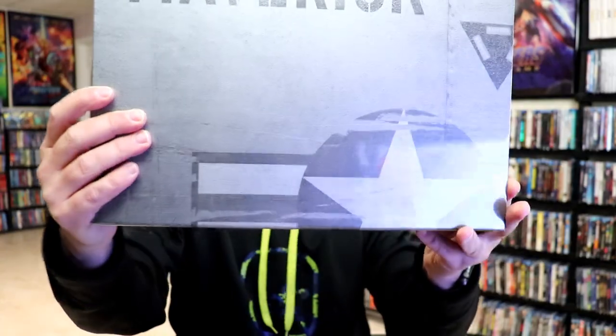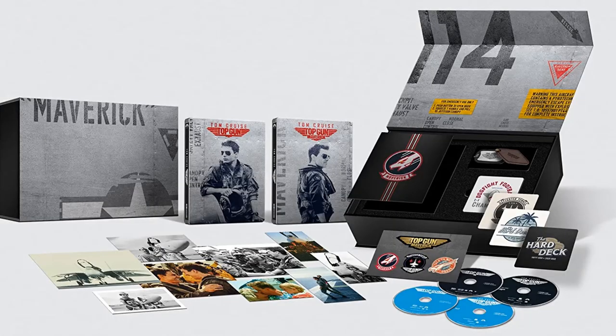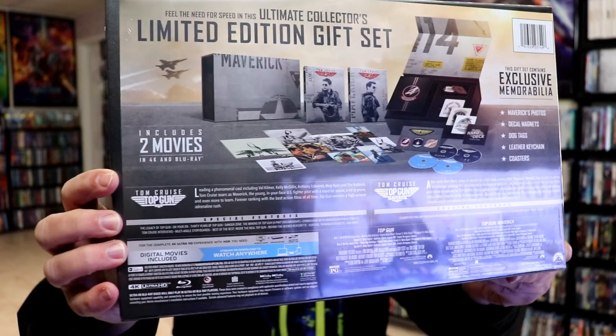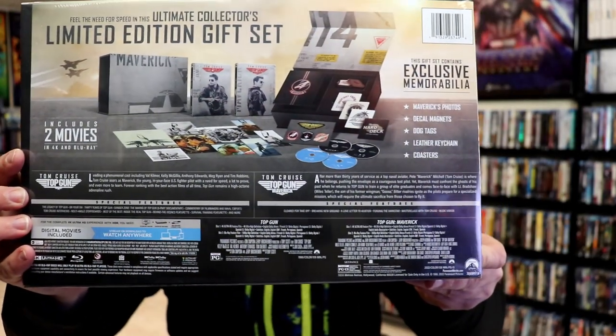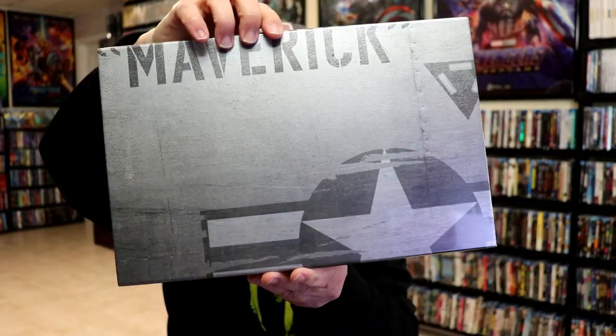Another great one that we recently got was for Top Gun: Maverick — the Top Gun limited edition gift set with both steelbooks and all of these great contents on the inside. I do like the packaging and the steelbooks look great.